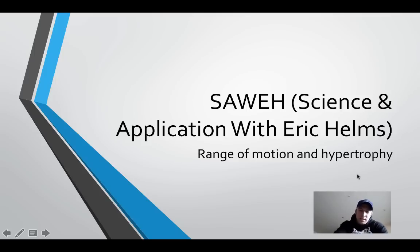Alright everyone, welcome back to Science and Application with Eric Helms. This is episode 5. We're going to discuss range of motion and hypertrophy.